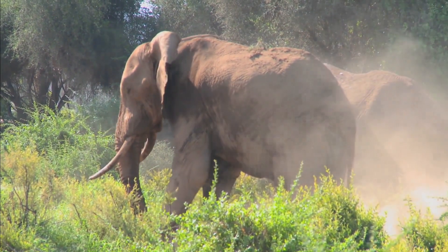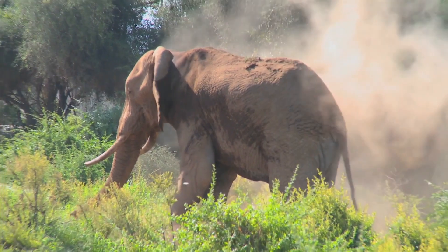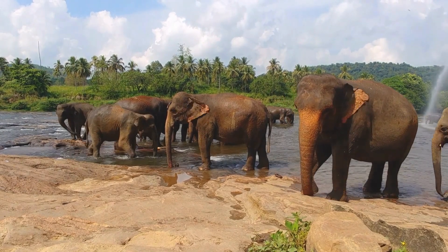Seismic vibrations in the environment. Seismic vibrations are created by a variety of natural and human-made sources, such as earthquakes, thunder, and explosions. These vibrations travel through the ground and can be detected by sensitive organisms such as elephants.